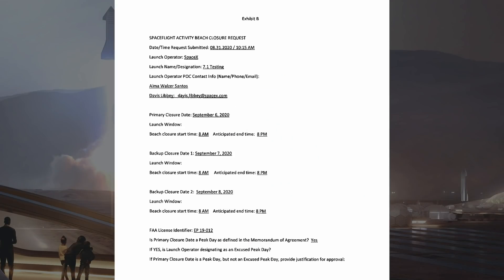SN7.1 is expected to be rolled out to pad B soon and placed on top for some pressure testing. There is a primary closure date of Sunday September 6th, with backup dates of Monday and Tuesday. This will be another popper test to test the new 304L stainless steel along with the new thrust puck.